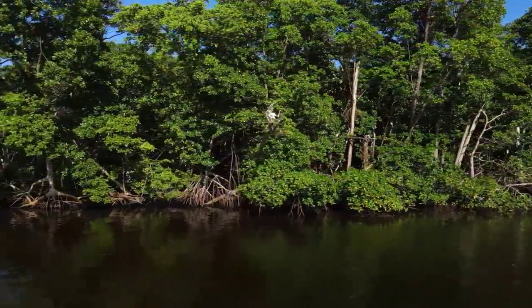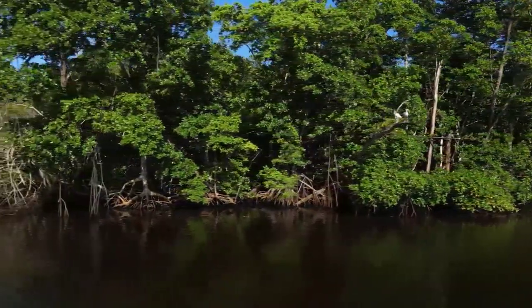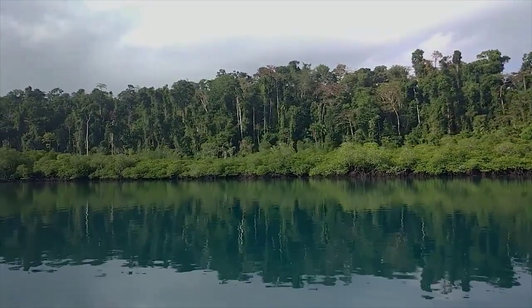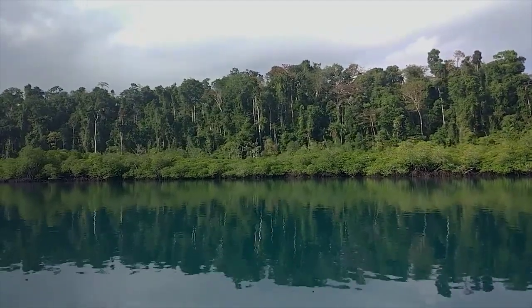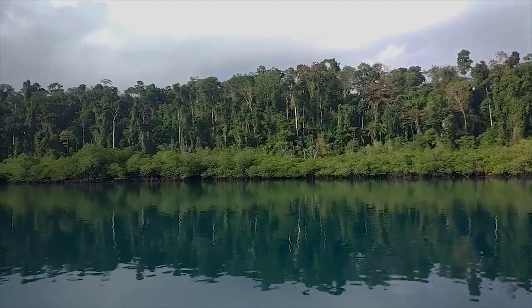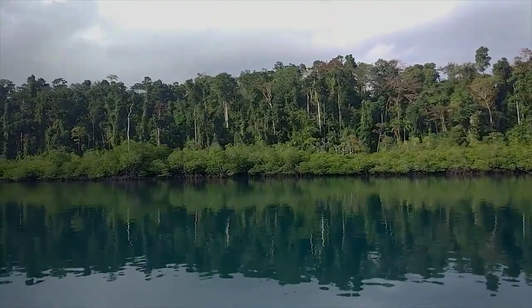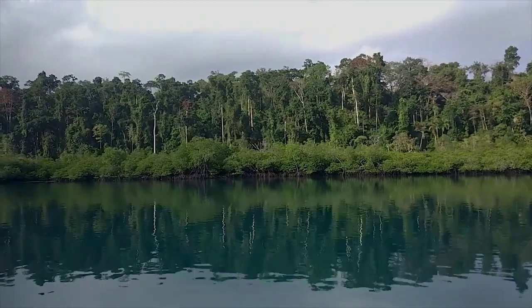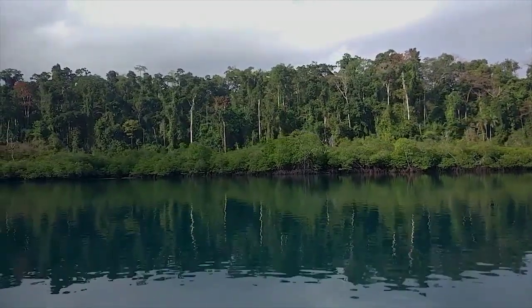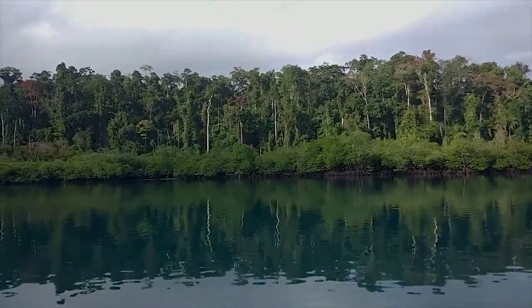Welcome to this captivating video all about mangroves. Did you know that mangroves are nature's superheroes when it comes to protecting coastlines from storms and erosion? With their unique root systems and remarkable adaptability, these remarkable trees and shrubs play a vital role in safeguarding coastal communities worldwide. Get ready to dive into the fascinating world of mangroves and discover their incredible contributions to our planet.